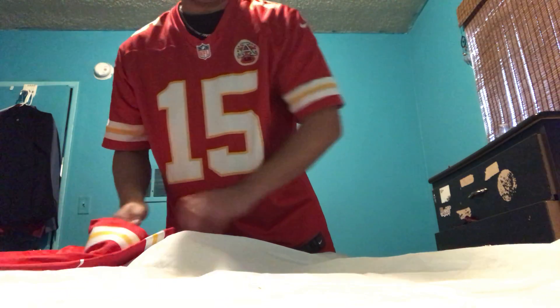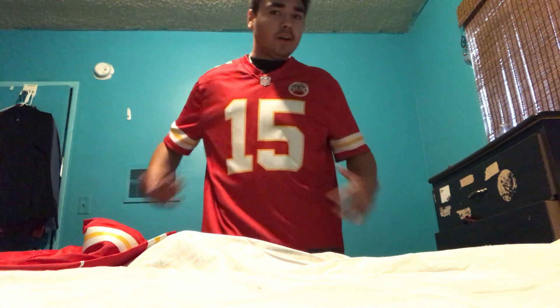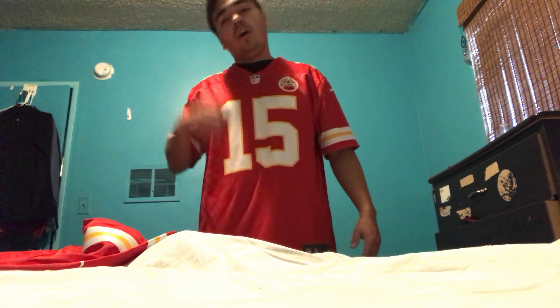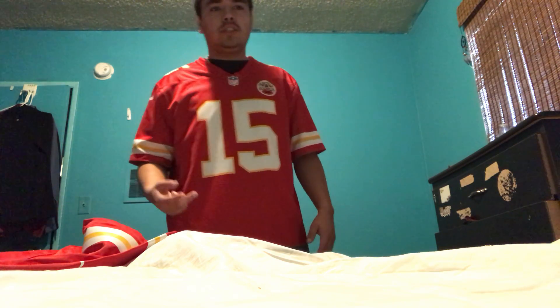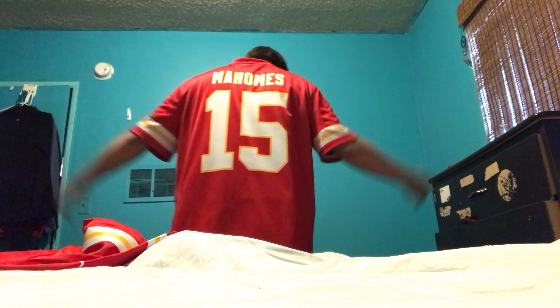There's more of a strong material to this one than the Matthews one, because this is the Nike Color Rush jersey. Ever since I got this I've been wearing it the most, because it was the only football jersey I had. I also have basketball jerseys — a LeBron James jersey and a Steph Curry jersey from the Golden State Warriors. And on the back it's got 15 Mahomes MVP.